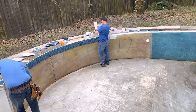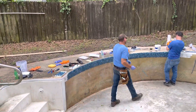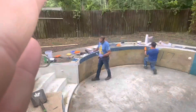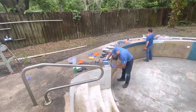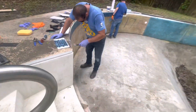ASAP General Contracting — we're putting in tile today. We've put in about 15 feet of tile so far around the pool. ASAP General Contracting, 904-346-1266.